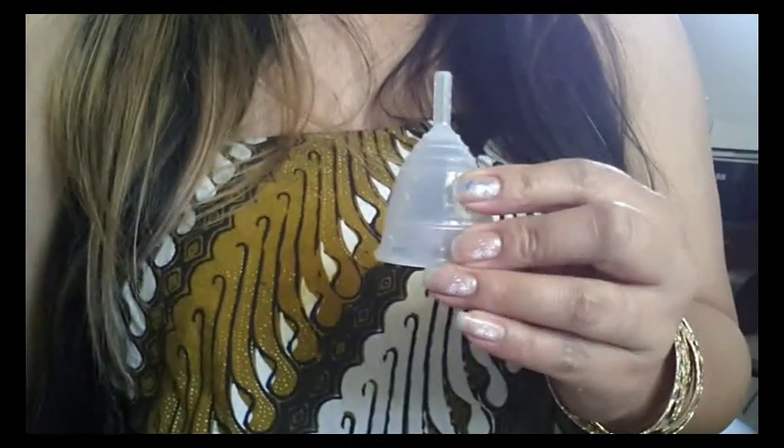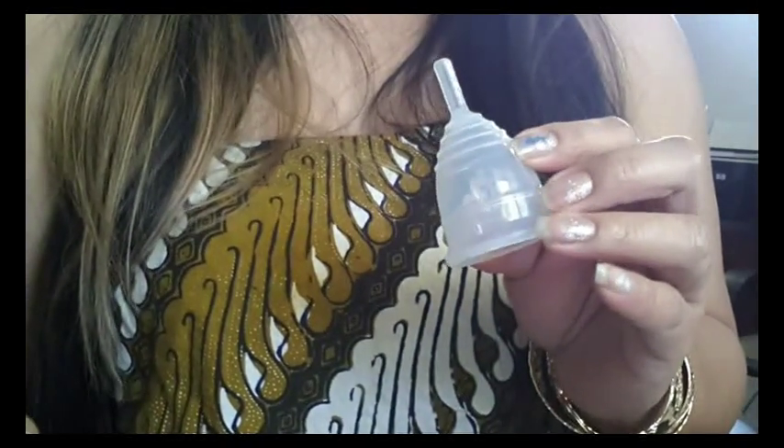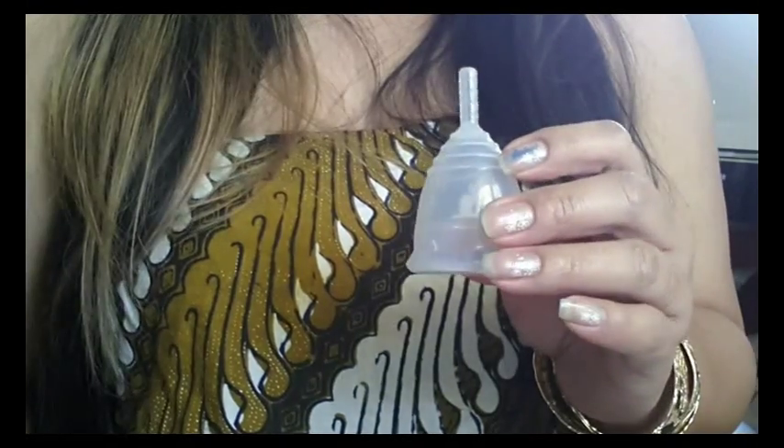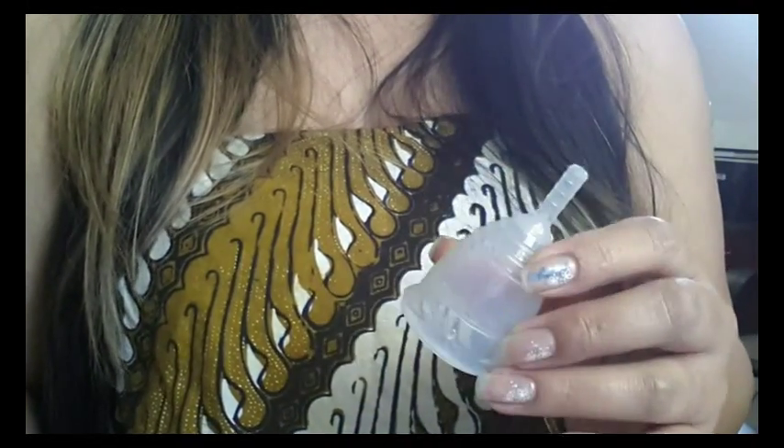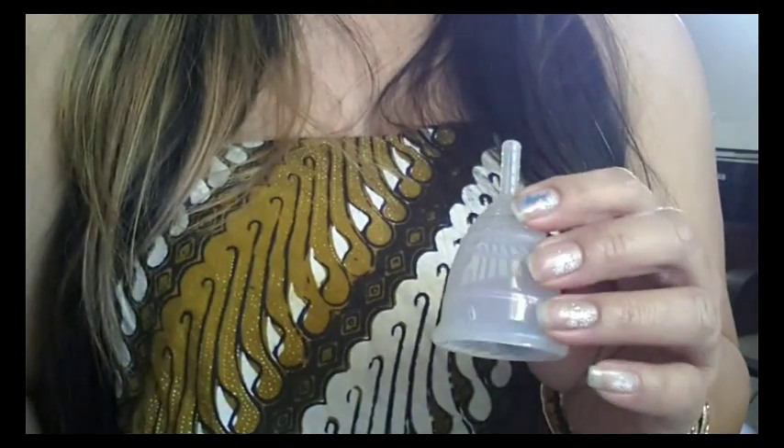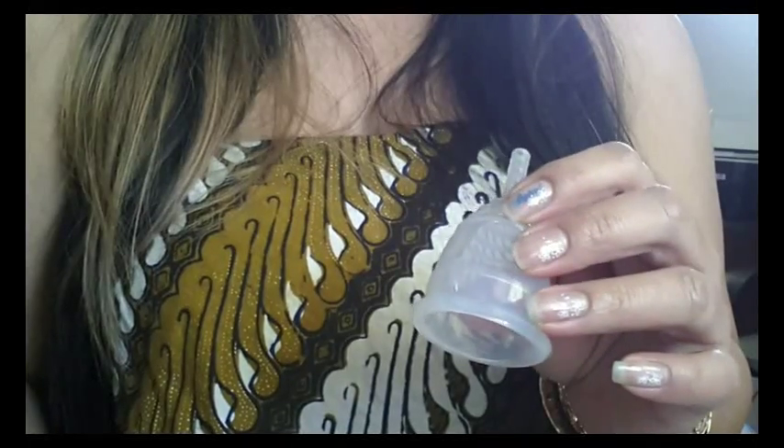Hi everyone! Today I'm going to talk about the Yuki Cup. The Yuki Cup is made by a Czech company that specializes in health care products. The silicone that they use is produced by a German company that uses the highest quality approved in health care and food industries.